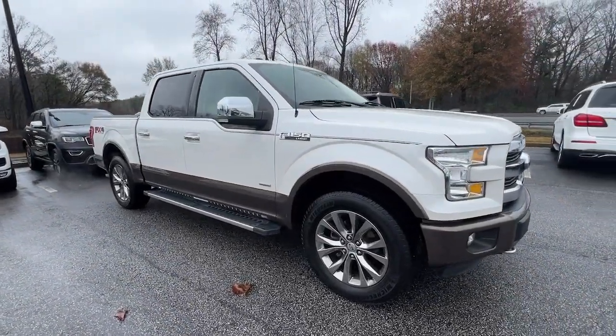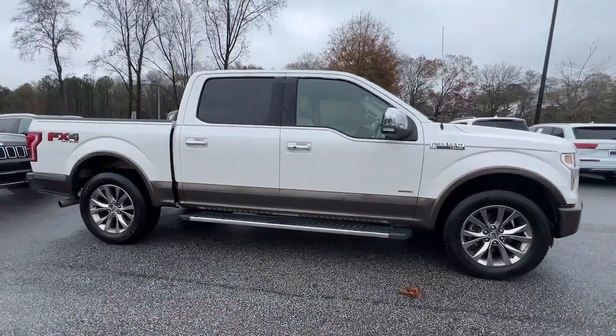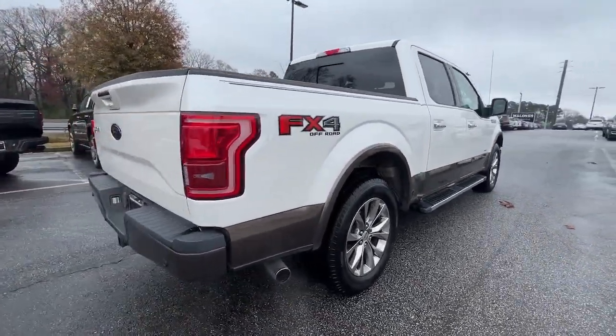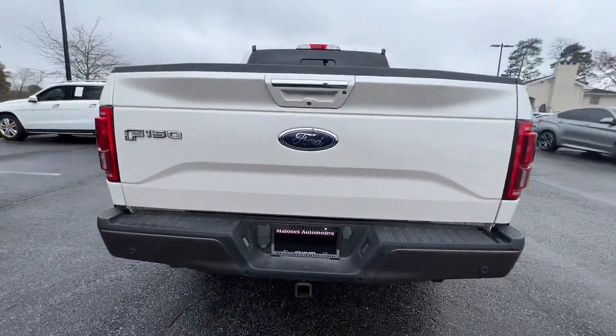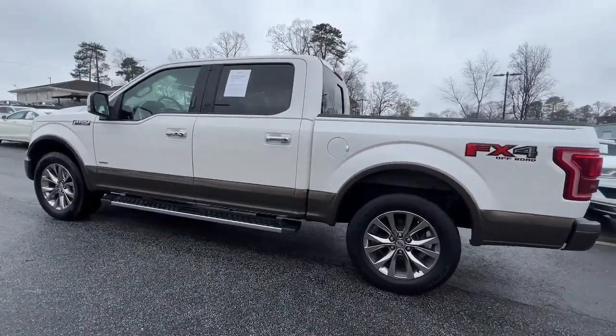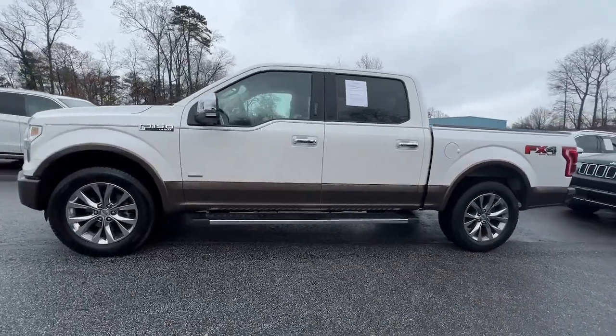Get a feel for the 2016 Ford F-150. This vehicle is an outstanding buy with fewer than 110,000 miles on the odometer. This rugged F-150 is ready for work, off-roading, or a little R&R.